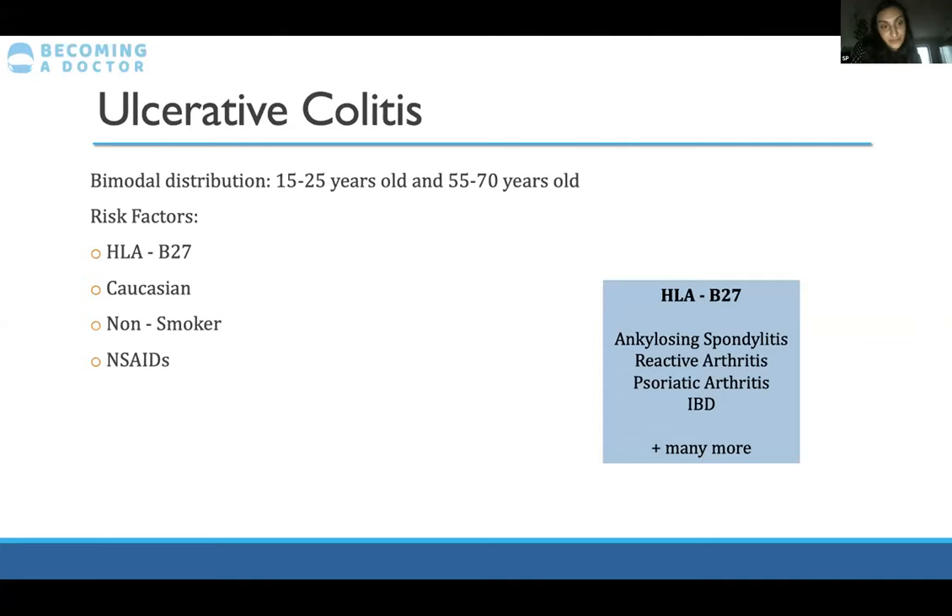Risk factors for UC include HLA-B27 — a classic exam question. Over 100 conditions are associated with HLA-B27, but the main ones with strong influence are ulcerative colitis, ankylosing spondylitis, reactive arthritis, and psoriatic arthritis. You can also have other risk factors like being Caucasian and being a non-smoker. It's quite the opposite of Crohn's: if you don't smoke or stop smoking, you're more likely to develop ulcerative colitis. NSAIDs, antibiotics, and gut pathogens can also be risk factors.